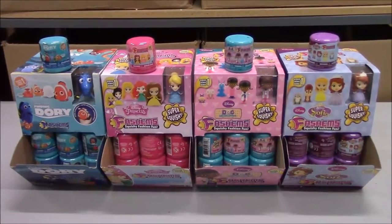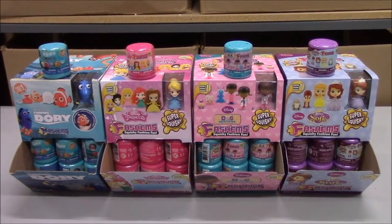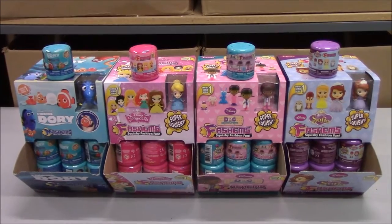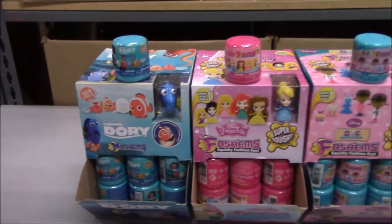All right, we got some new Mashems in today. We've got all Disney brand here, four new styles, so we're just going to go through them one at a time and show you what we got. All right, Rich, show us what we got here. Okay, we'll start and we'll work our way left to right.